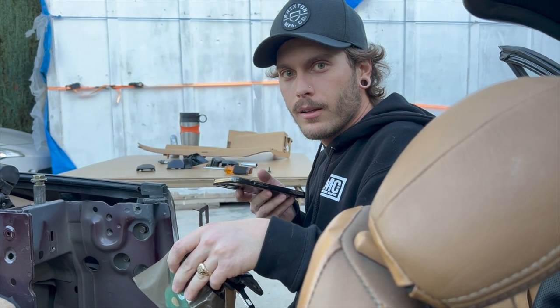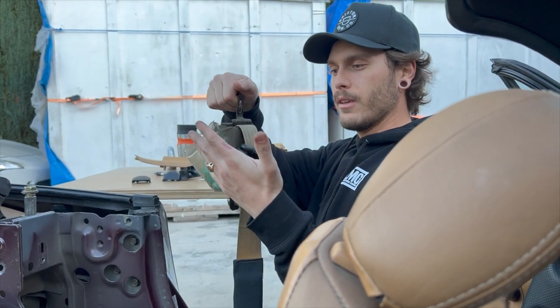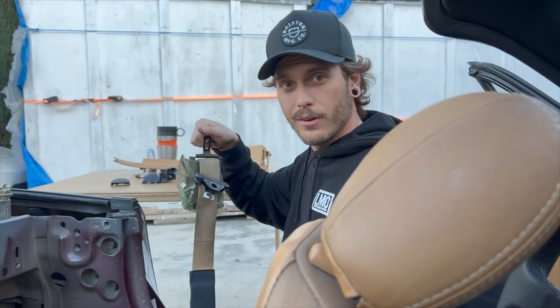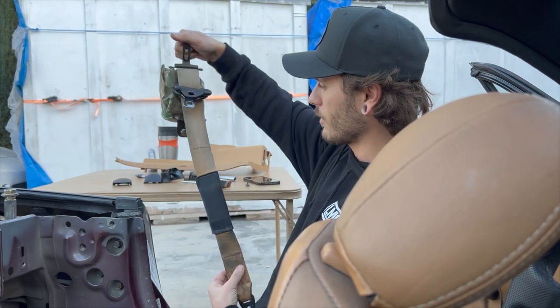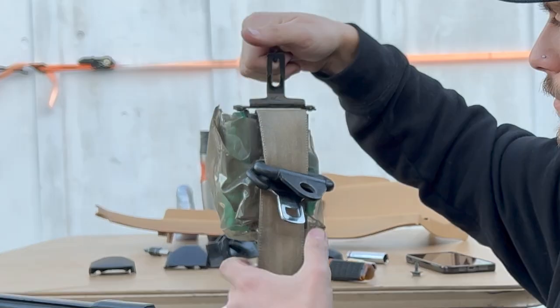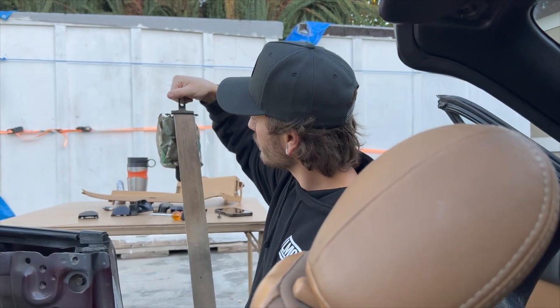So we got our 30-year-old seat belt that probably doesn't even work. Well, I mean it works, but it's just dirty, it's ugly, it's old — 30 years old. I don't know what's wrong with it.